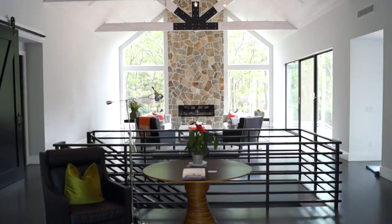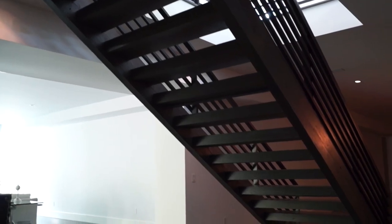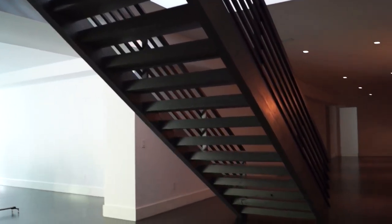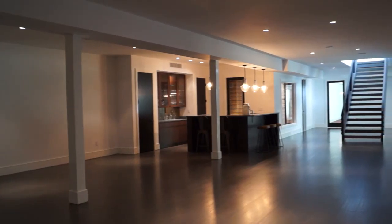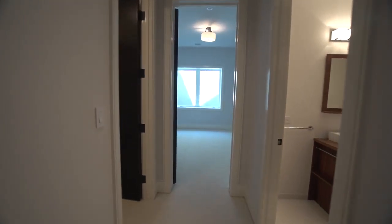The walkout level is accessed through the great room by a custom-made solid red oak open tread staircase. Downstairs you'll find two more bedrooms and a shared bathroom.